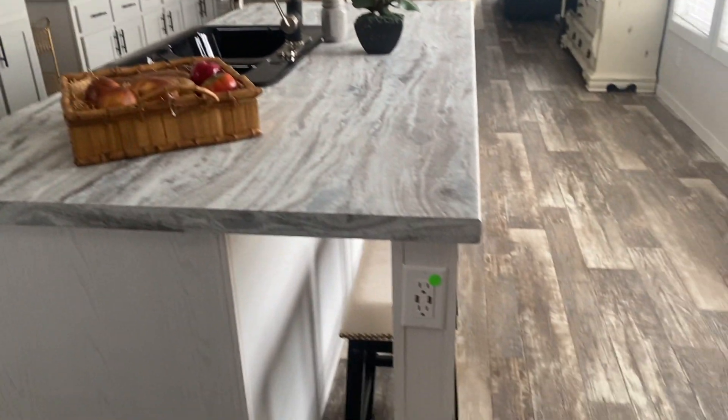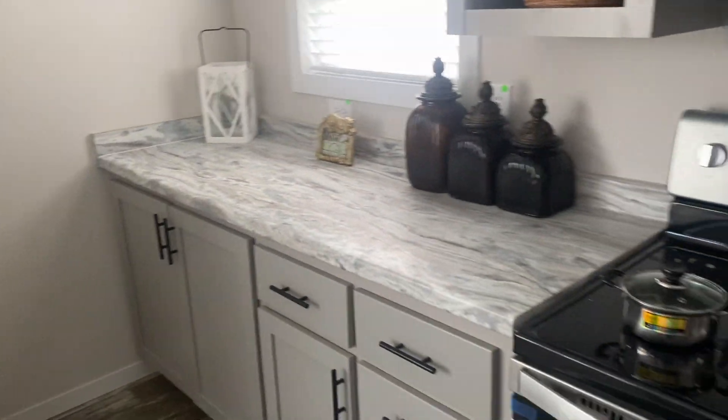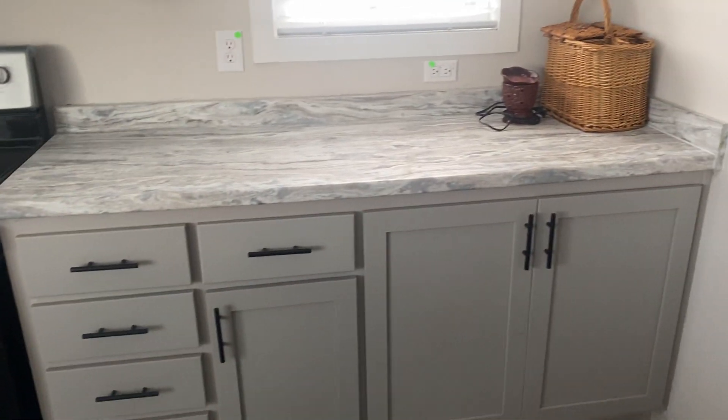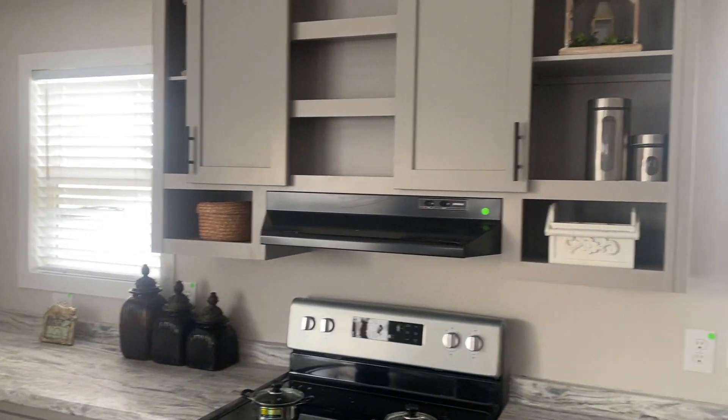There's a plug in the side of the island, and a lot of countertop space. If you like to cook — for me, I have like 15 plates involved every time I cook, four or five pots, make a mess everywhere — there's definitely room to spread out in here.